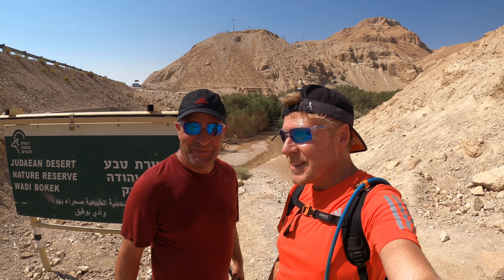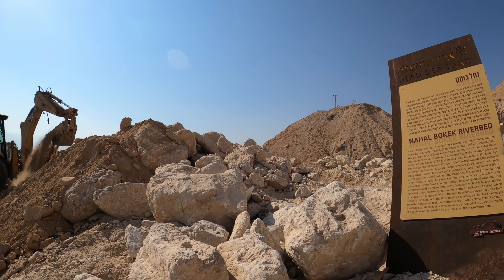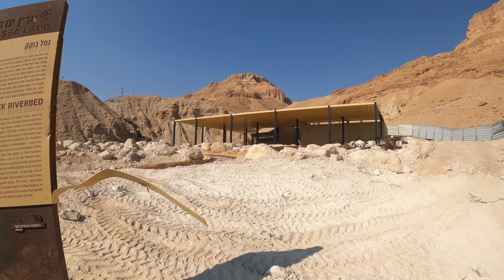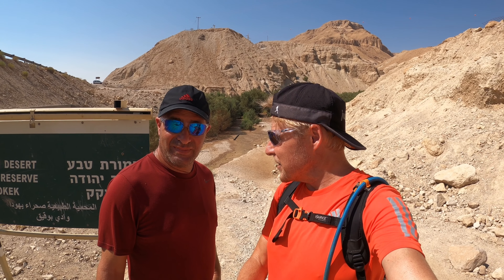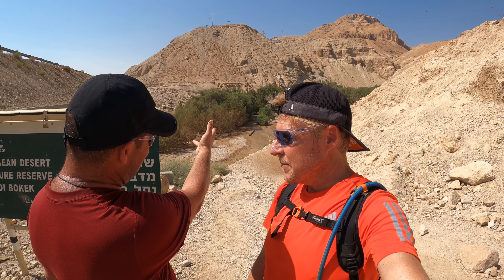Shalom everybody, welcome back to the channel. I'm with a familiar face, Dr. Turvir Buk. It's great to have you back on the journey. Good to be back. Today we're going to introduce you to a groundbreaking tour, one of Israel's newest national parks here at Ein Bokek. We're right next to Highway 90. From civilization straight to the desert state of mind.